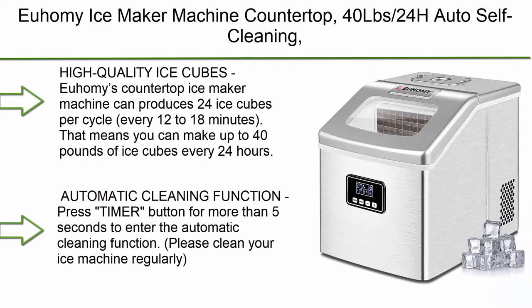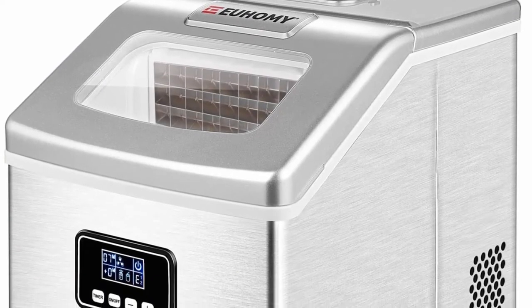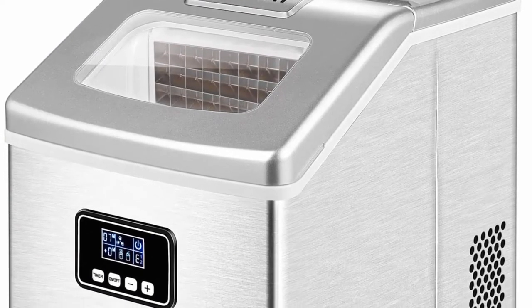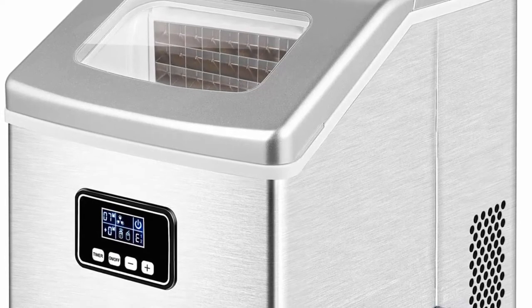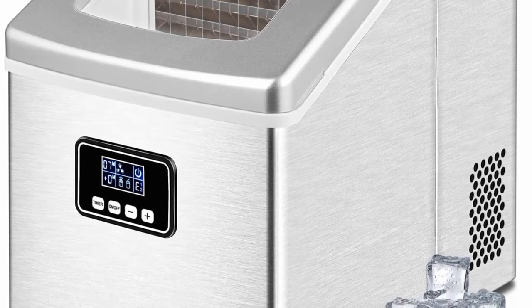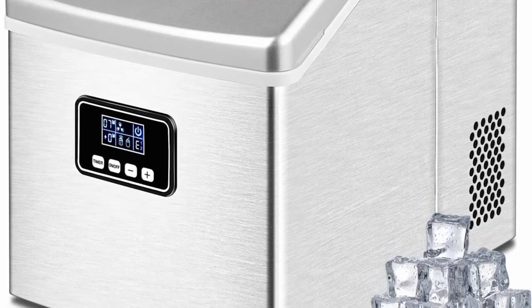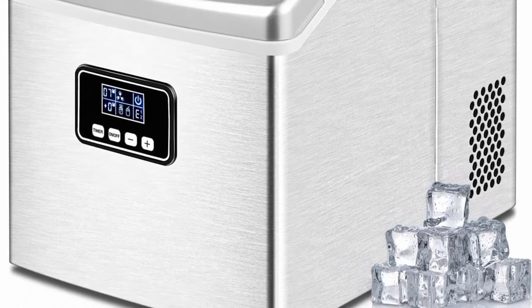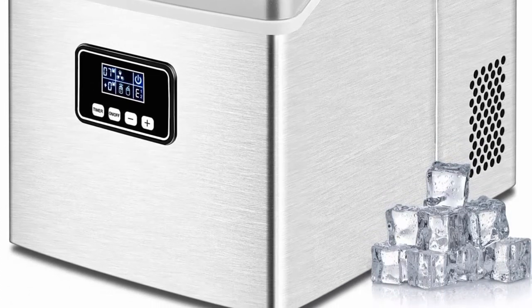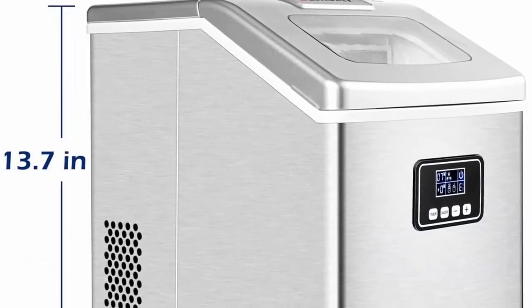Top 7: Yuhami Ice Maker Machine Countertop, 40lbs per 24 hours, auto self-cleaning, 24 ice cubes in 13 minutes, portable compact ice cube maker with ice scoop and basket, perfect for home, kitchen, office, bar. Yuhami's countertop ice maker machine can produce 24 ice cubes per cycle every 12 to 18 minutes — up to 40lbs of ice cubes every 24 hours. You can adjust the thickness of the ice cubes according to your needs, letting you create perfect drinks.